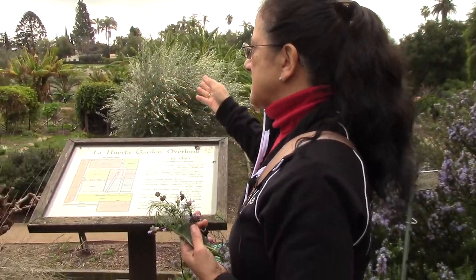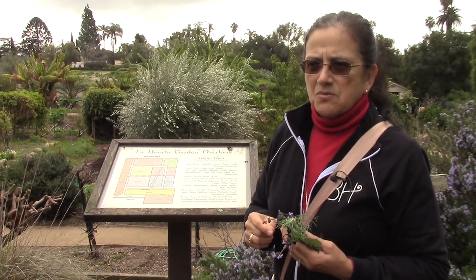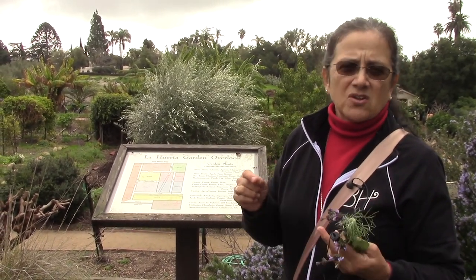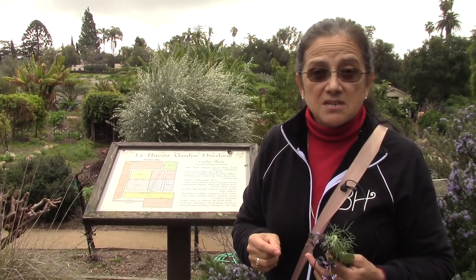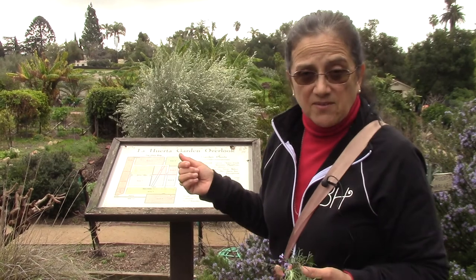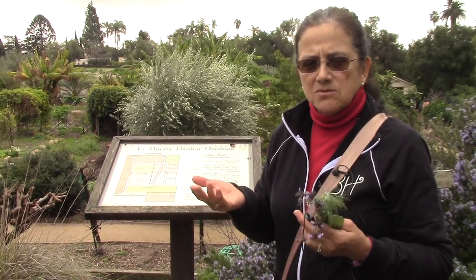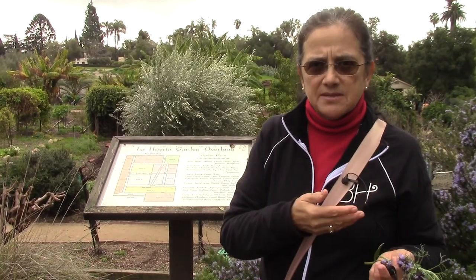This is considered a mother orchard for the missions. Mission Santa Barbara has the largest collection of citrus of all the missions and the largest collection of grape vines. So if any of the missions need anything from us, we take cuttings, root them, and then we send them to them.